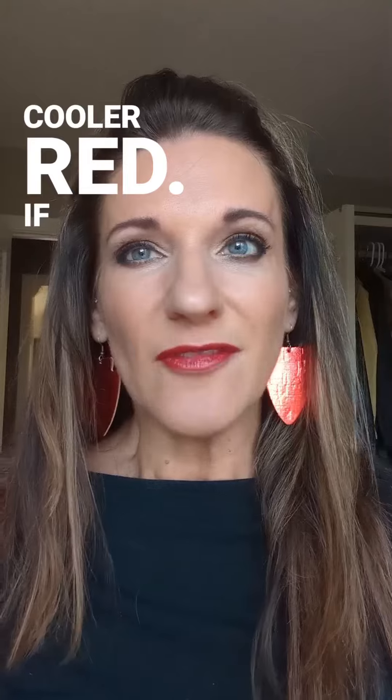I need a little bit of a cooler red, but if you need a more warm red, red smolder, red stiletto, or rock star red — all of those reds are beautiful. Enjoy!